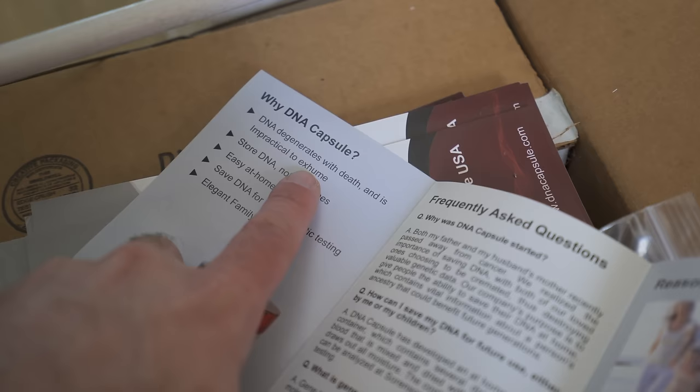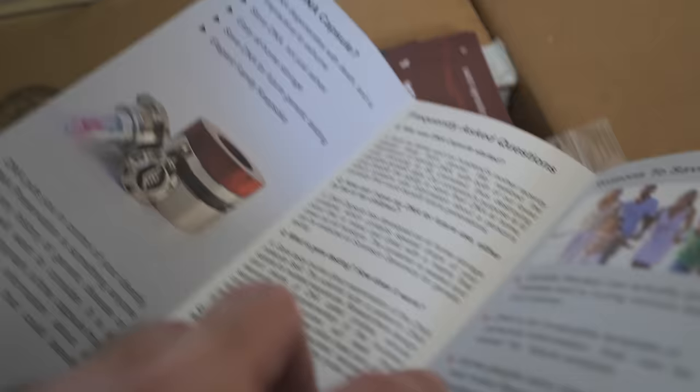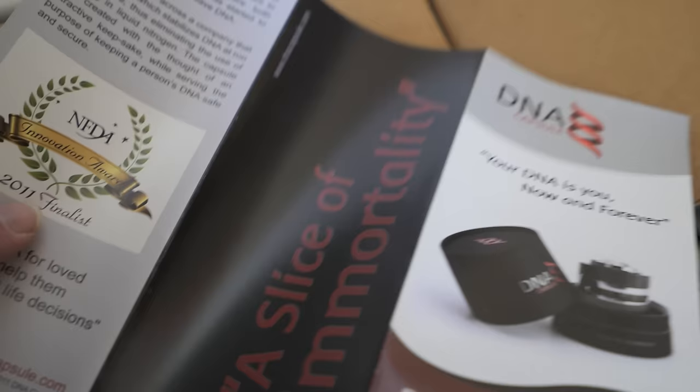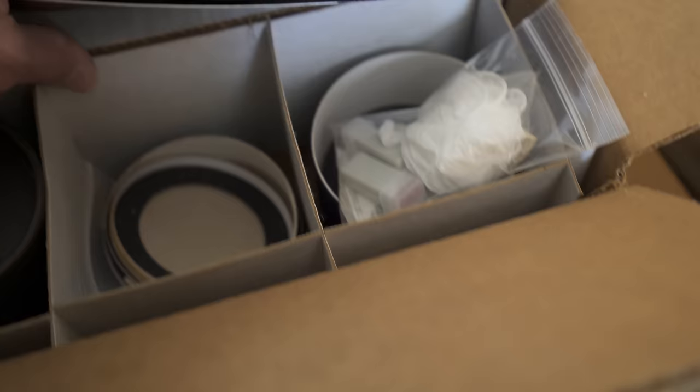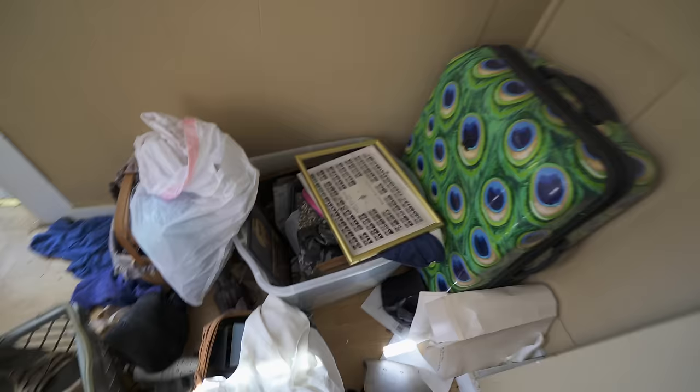It says: 'Why DNA Capsule? DNA degenerates with death and is impractical to exhume. Stored DNA, not just ashes. Easy at-home storage.' So you get the gist. Looks like these people were obsessed with this. I actually thought it was a bottle of perfume or cologne at first, but this is something totally different — it's a six-pack of DNA. Wow — look at all that. A whole bunch of DNA in there. I have yet to find a blood sample, but I'm not too worried about that right now.